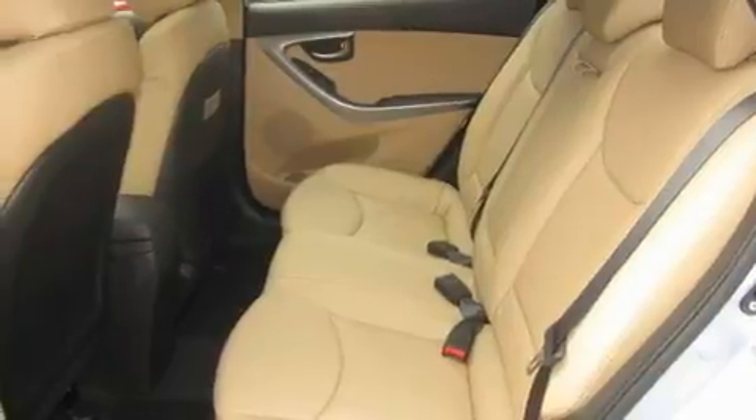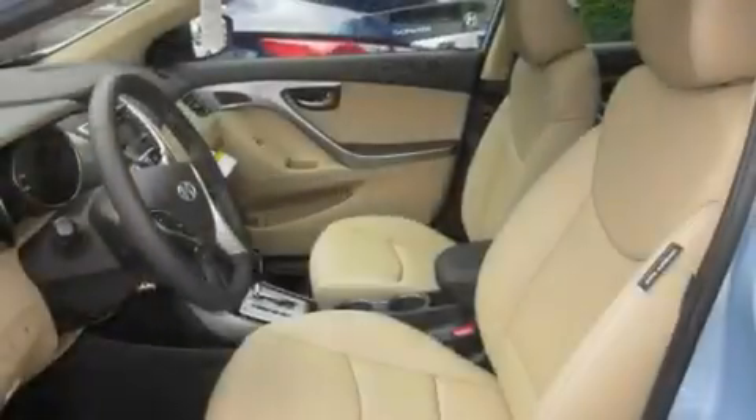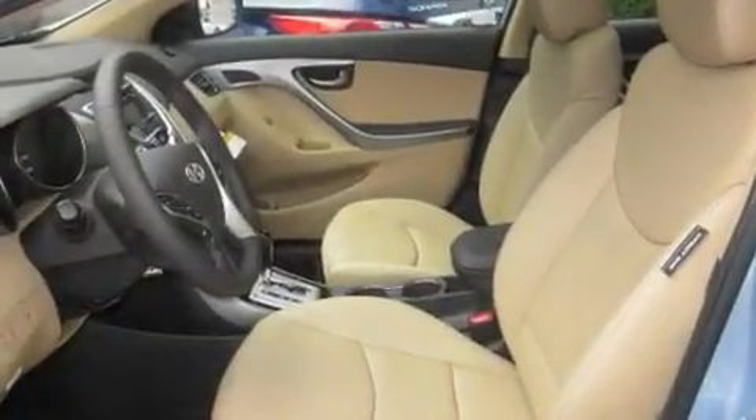Its top features include a sunroof, heated seats, steering wheel mounted controls, an MP3-ready stereo system, a leather-wrapped steering wheel, alloy wheels, fog lamps, a traction control system, fold-down rear seats, and cruise control.